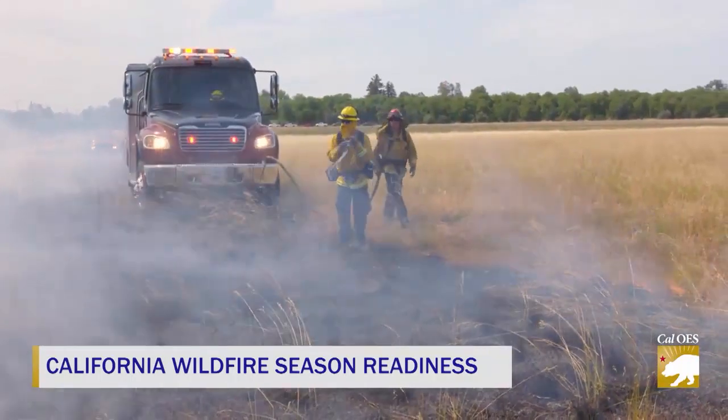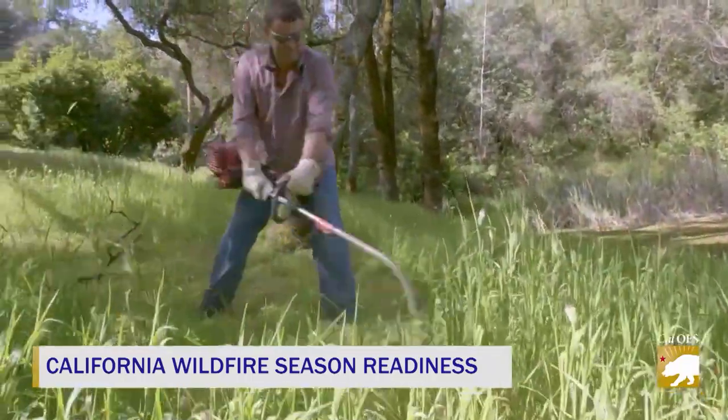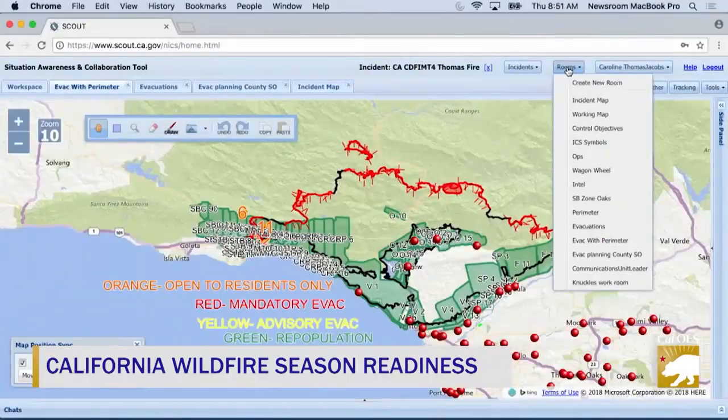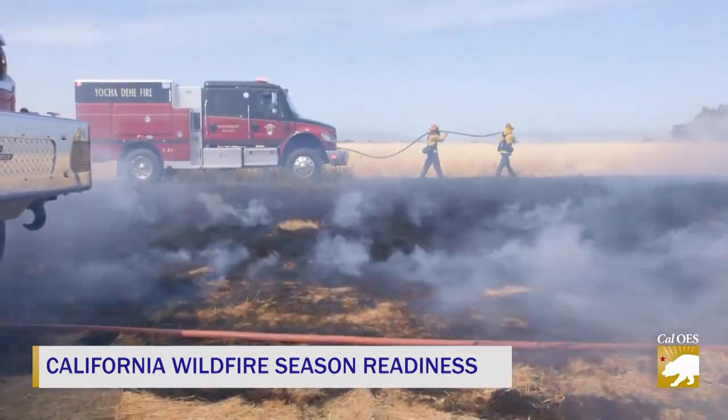We'll show you how they are training for another busy season and what you can do to protect your house. Also, find out how technology is advancing the fight against wildfires, right now on Inside Look.